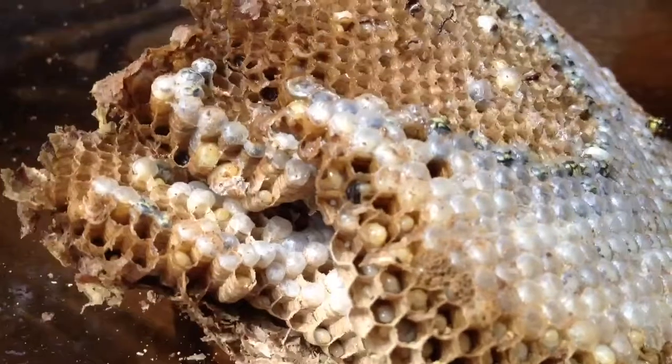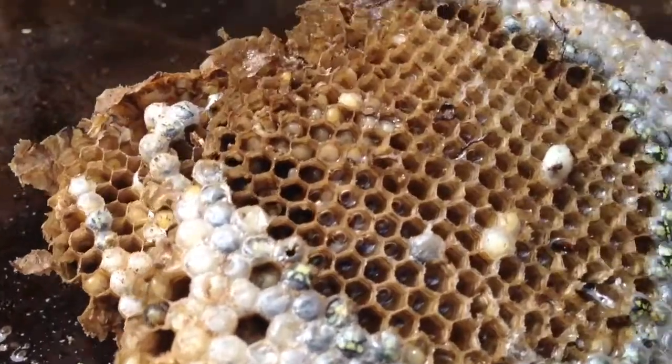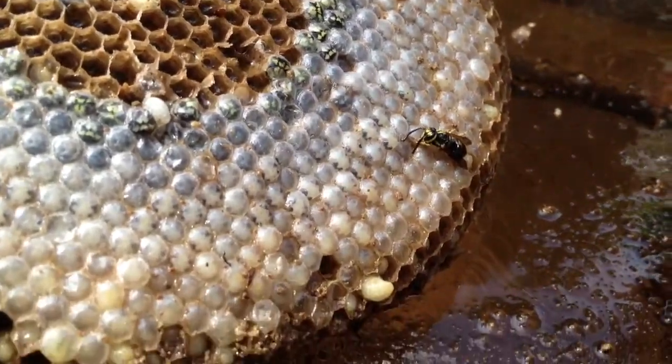It's wild. We just took this yellowjacket nest out after spraying them with an environmentally safe spray so that it doesn't hurt my bees. I'm gonna put the queen up next to them.